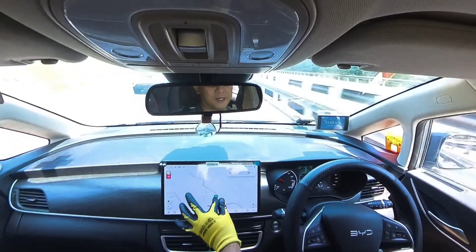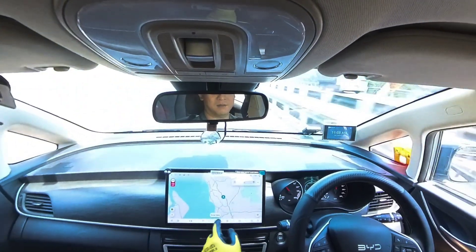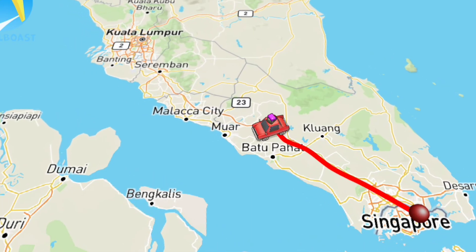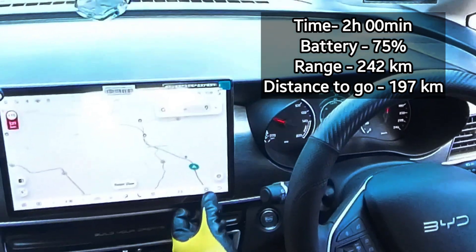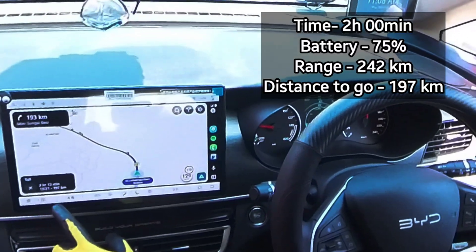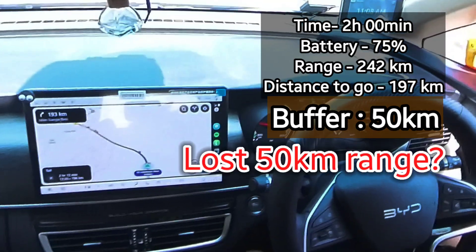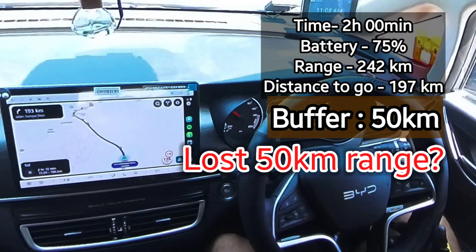Time for another update. We're about halfway, passing the Yung Ping area. I've got 242 kilometers left in the battery, and the map to Kuala Lumpur says 197 kilometers. So I've got an excess of about 50 kilometers. An hour ago I had an excess of 100 kilometers, so I've lost 50 kilometers along the way. But I still have a 50 kilometer buffer, so we'll keep an eye on that.